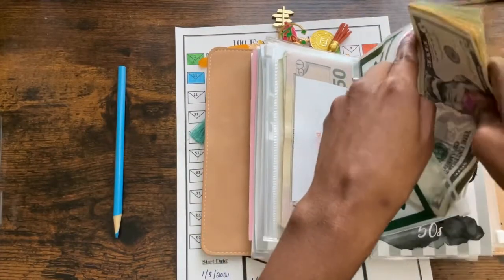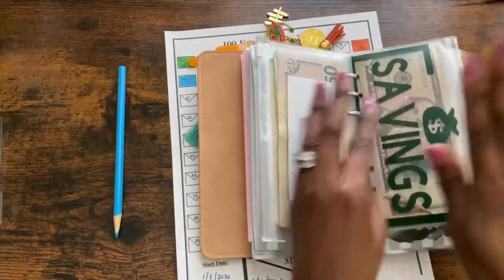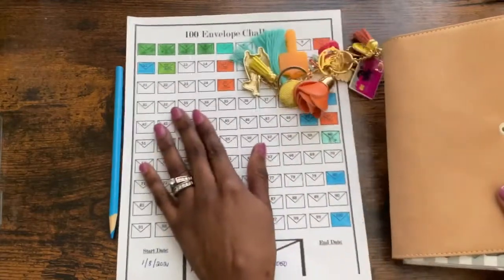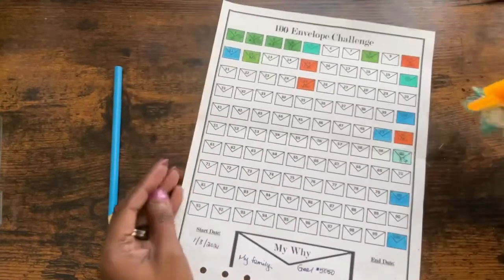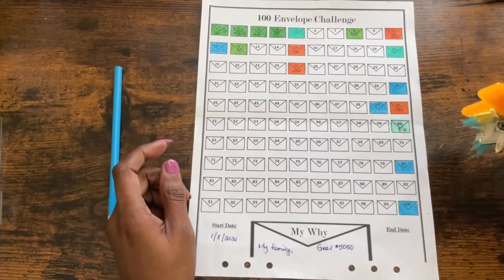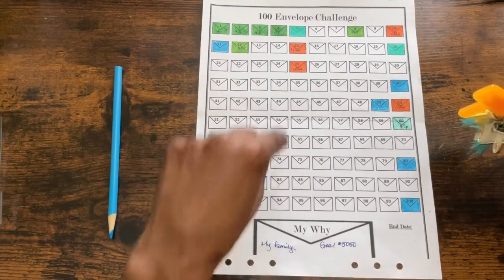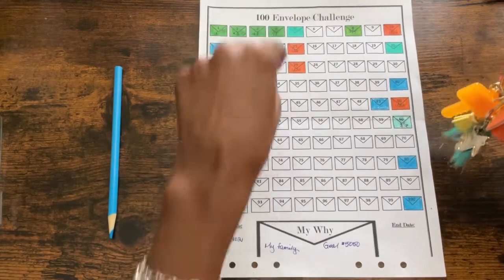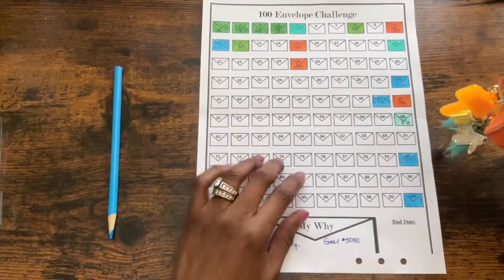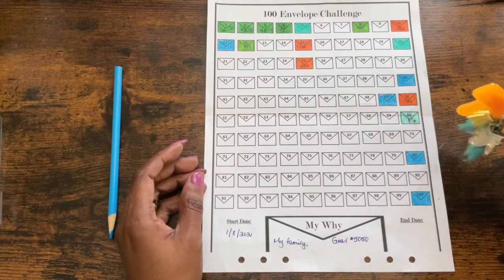I'm chugging along — at first I felt like, oh my lord, am I gonna make it? But I am chugging along and we're gonna get there. I think I'm going to start incorporating this challenge into what I'm doing, so I'll start picking a high number and a low number each week so that I can start making sure I'm filling these envelopes, because we are in week 13.